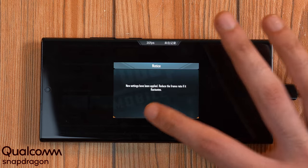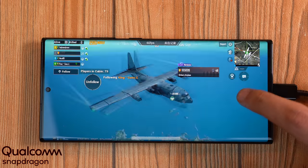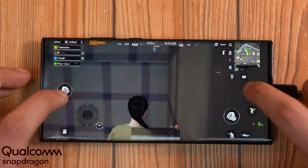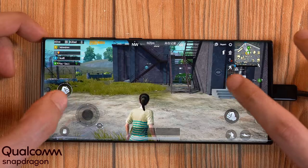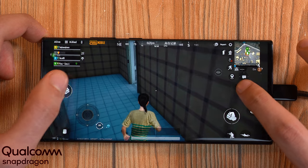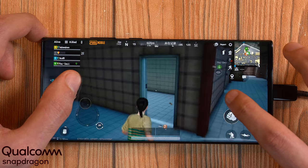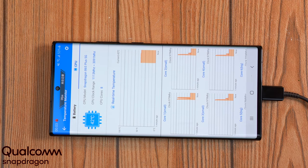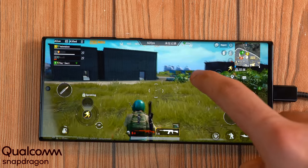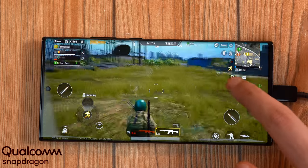First up, PUBG on the Qualcomm Galaxy Note 20 Ultra, graphics set to absolute maximum quality. Interestingly, there is an extreme frame rate option for the Qualcomm model which we don't see on the Exynos Note 20 Ultra. Ten minutes into PUBG gaming and the FPS has been really impressive — 60 fps locked, buttery smooth performance with amazing detail. The Adreno GPU is a real beast. Temperatures are pretty normal at 42 degrees Celsius, and it's still 60 fps locked even jumping straight from benchmarks.